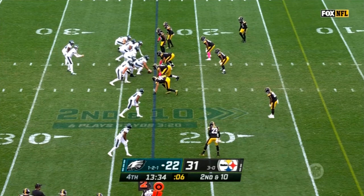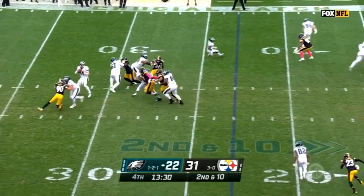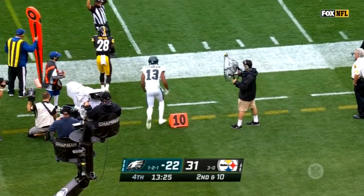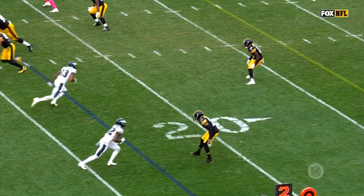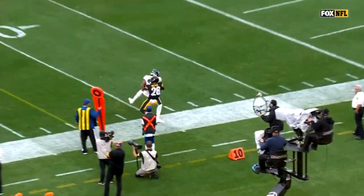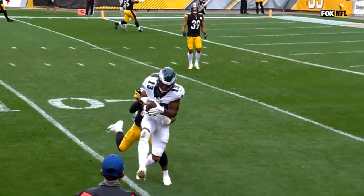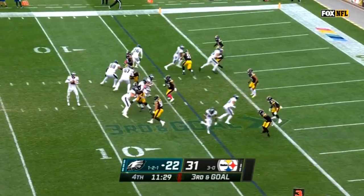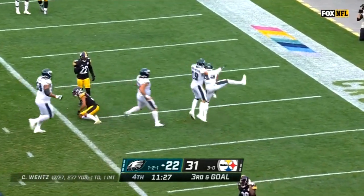To the Steelers. For the Eagles, second and ten. Wentz throws, Fulgham makes the catch. Right here in the slide, Mike Hilton's on coverage. These routes right now — Mike Hilton frankly just can't cover. It's a good throw, catching it high away from Mike Hilton. There's no way Hilton can make a play on that ball — it's been RPO action. Touchdown Travis Fulgham!